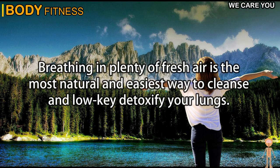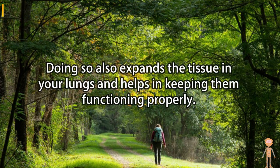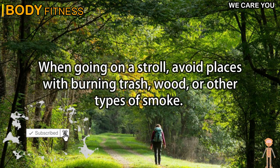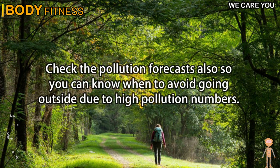Tip 4: Go outside. Breathing in plenty of fresh air is the most natural and easiest way to cleanse and detoxify your lungs. Doing so also expands the tissue in your lungs and helps keep them functioning properly. When going on a stroll, avoid places with burning trash, wood, or other types of smoke. Check the pollution forecasts so you can know when to avoid going outside due to high pollution numbers.